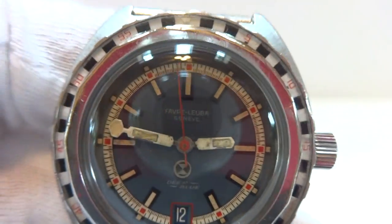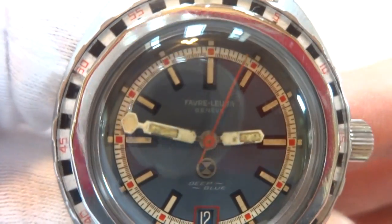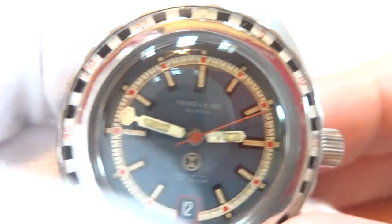The watch has been fully serviced and it keeps excellent time. The dial is pristine and also original, with original hands. The loom on the hands does show some patina, but they are original, which is important.